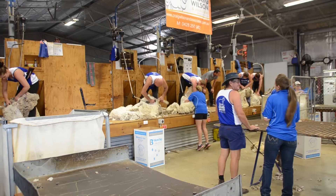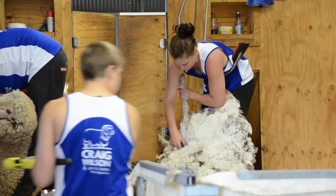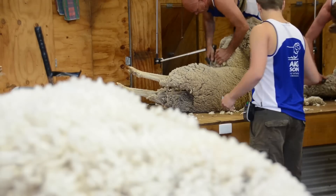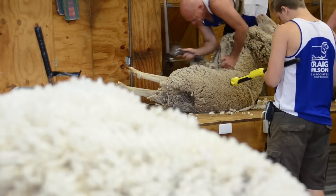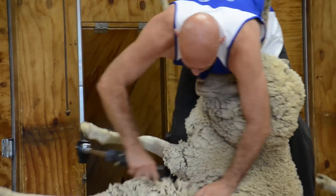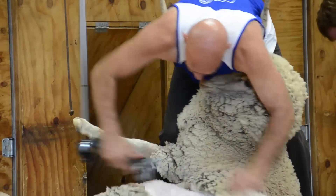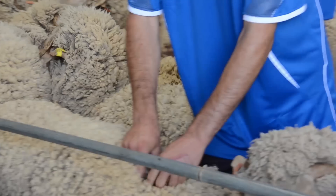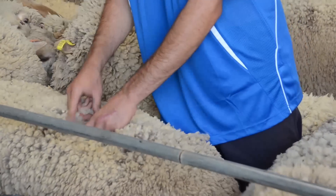Revealing net profit differences of up to 80% in wool returns, the Peter Westblade Merino Memorial Challenge is proving the value of objective data gathering to bolstering profits in the sheep industry. We consistently see net profit differences in the range of 60 to 80%. On the meat side, when the brothers of these sheep have come through the feedlot, we're consistently seeing 30% difference in growth.